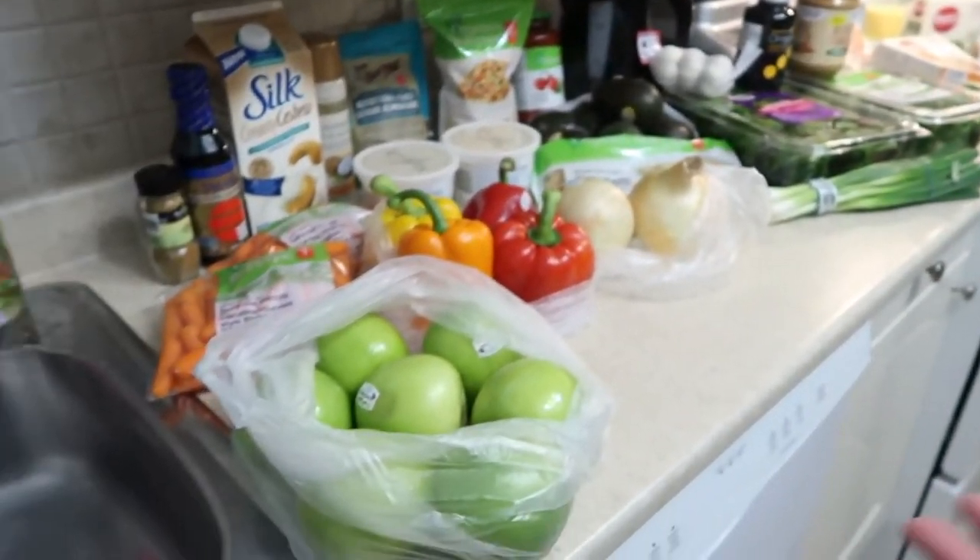The grocery haul is done — that was fun. We're back in the kitchen to talk about everything we got and why. I've never bought more healthy food in my life. Why are you doing the challenge? I've definitely been eating healthier and I go to the gym four times a week. This is sort of just a final push to feel like the best me I can be.